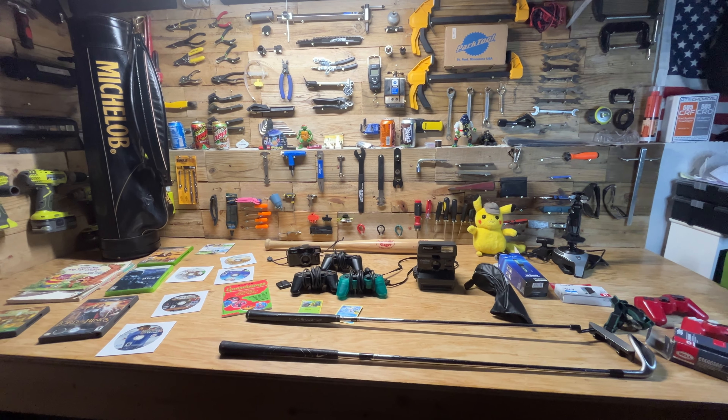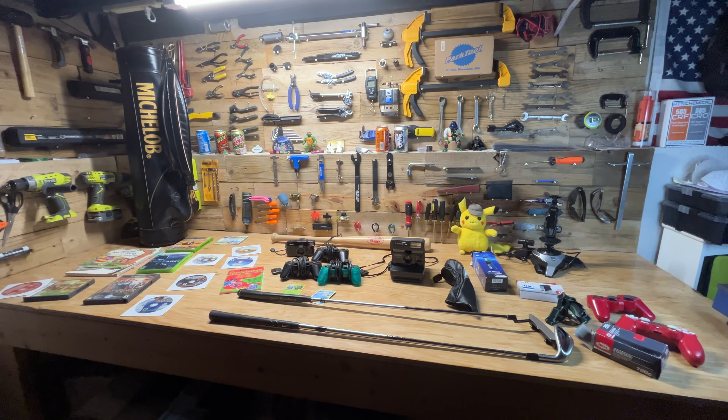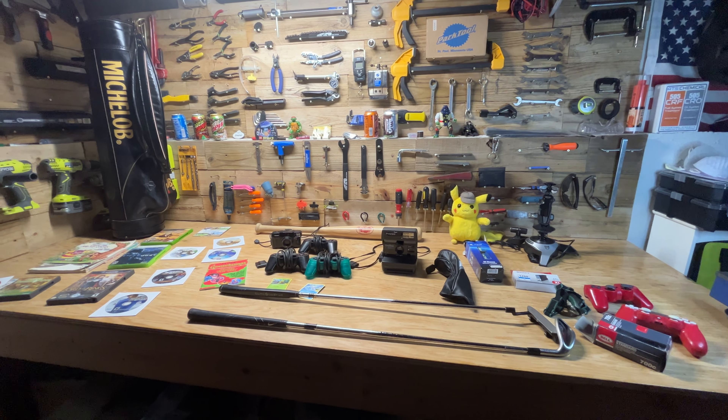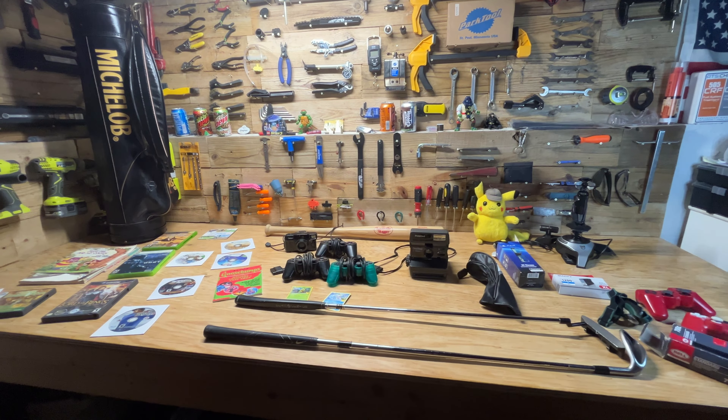Hey guys, welcome back to another episode of STL Thrifts. Got a lot of good finds this week. If you're new to the channel, I do a video every Sunday morning showing you what I found at my local St. Louis Goodwill bins, then I try and sell for a profit on eBay after I find it.